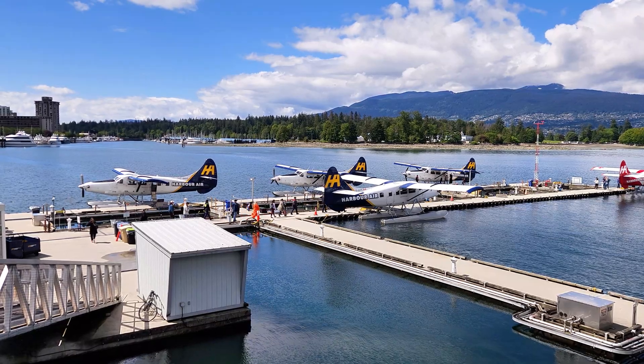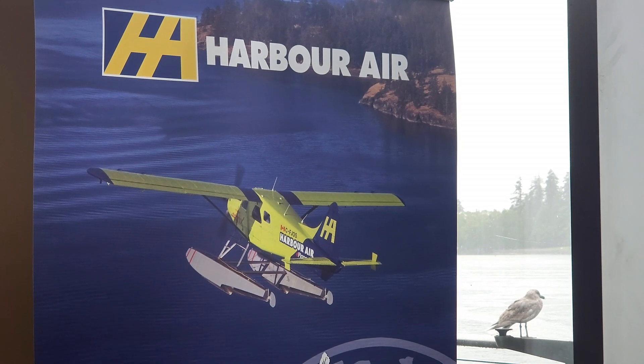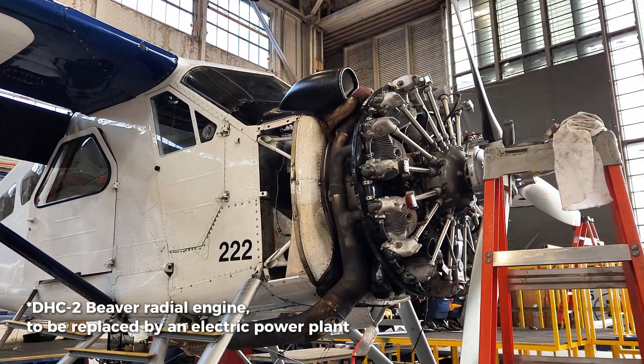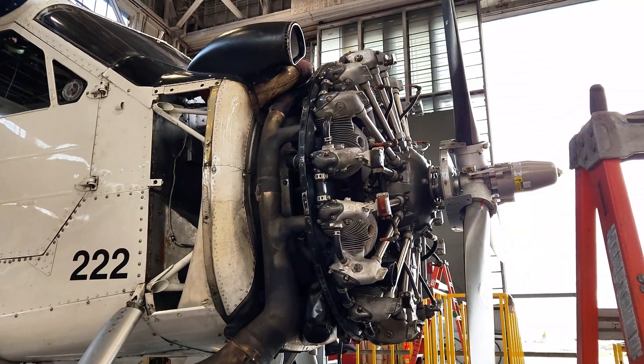There are probably a couple of significant challenges for sustainable aviation technologies such as full electrification. One of them of course is battery energy density — it's not where we really need it to be to fully commercialize a product, but it's not far off. There are cells in testing right now at 350 watt hours per kilogram, so we're getting almost a 50% increase in energy density and it's going to be available in the next couple of years.